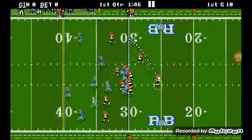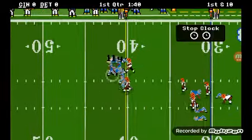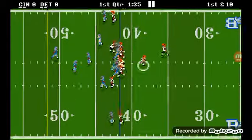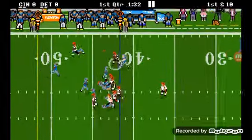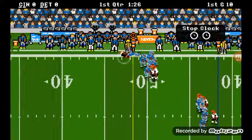Okay, Joe Burrow starting it off. Get it to Mixon — 11 yards, nice job. Going to give it to Mixon again — a few more yards, 11. Nice job. Two great plays.